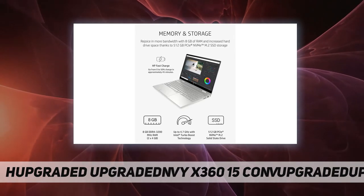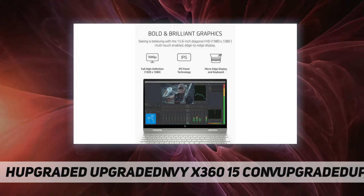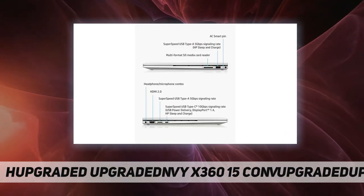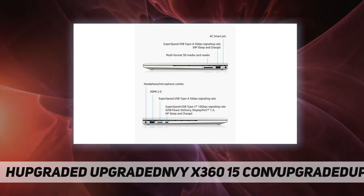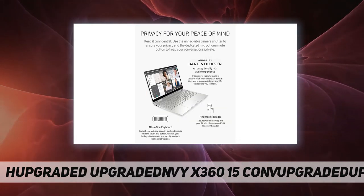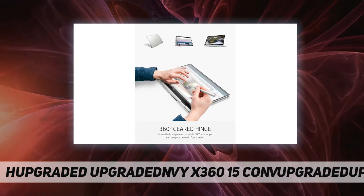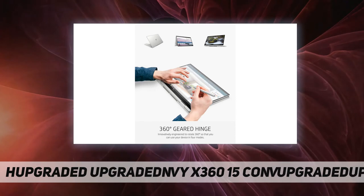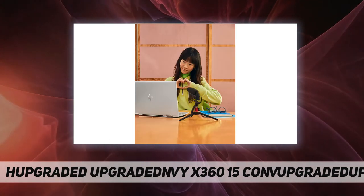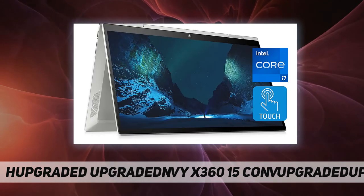Only available in countries where 802.11ax is supported. Bluetooth is a trademark owned by its proprietor and used by Hewlett-Packard Company under license. Wi-Fi 5 or 6 is designed to support gigabit data rate when transferring files between two devices connected to the same router. Requires a wireless router sold separately that supports 80 MHz and higher channels. Wireless access point and internet service required and sold separately.